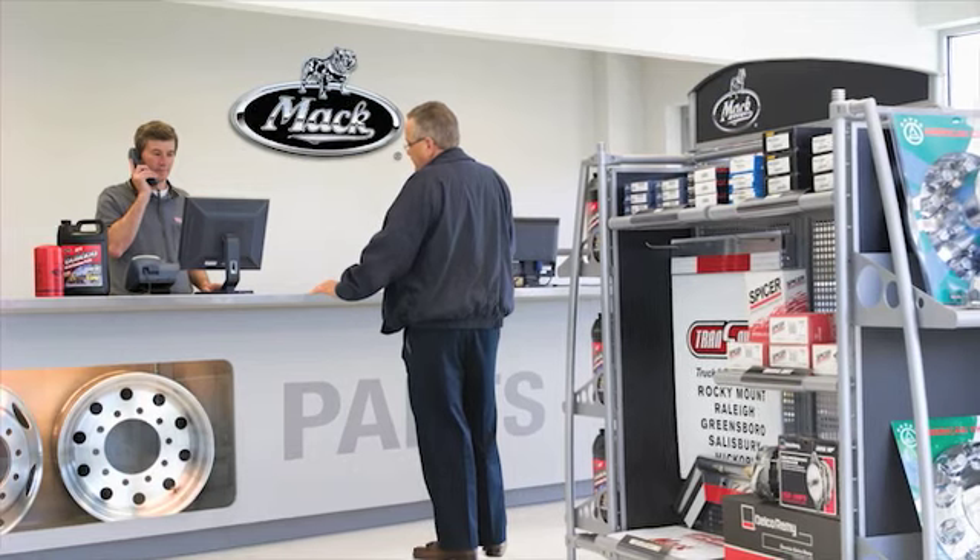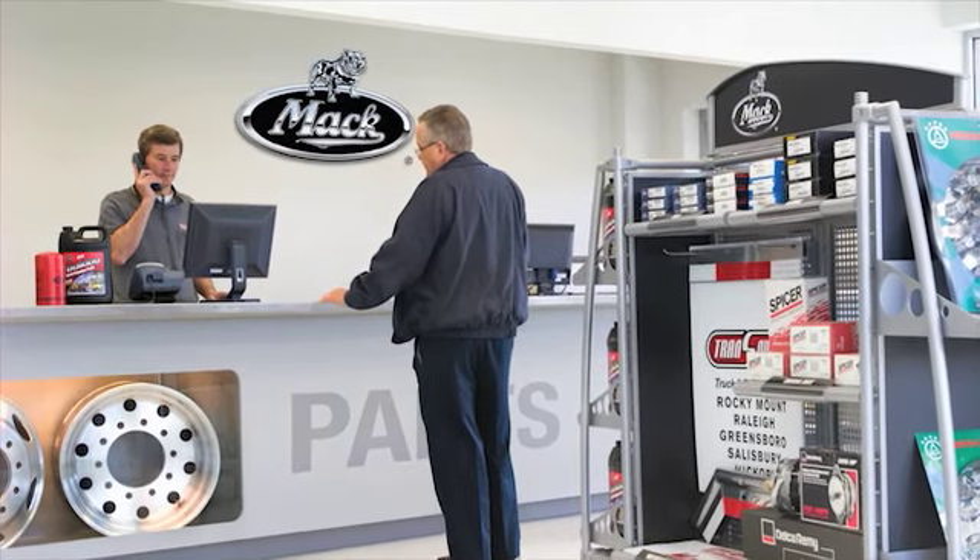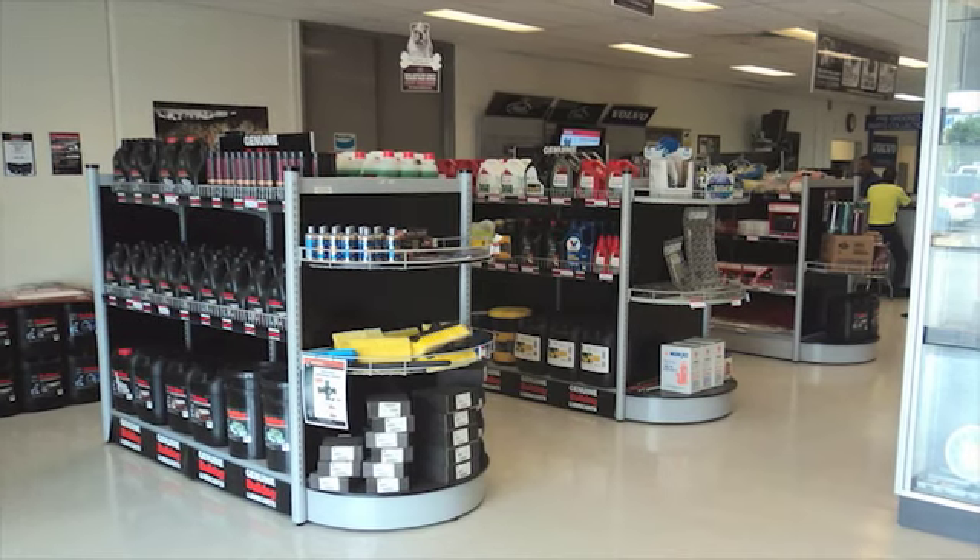With an extensive inventory of parts in stock at any one time, downtime is kept to a minimum. In fact, nine times out of ten, your dealer can provide you with the parts you need on the spot.